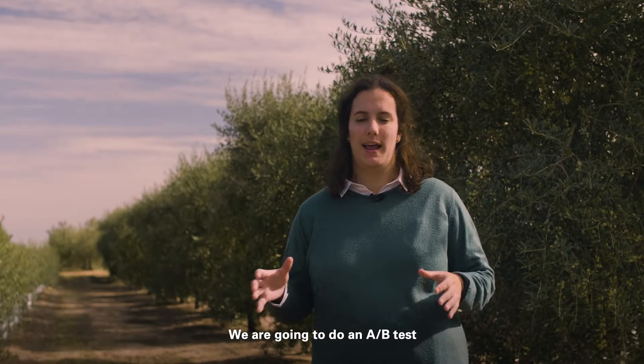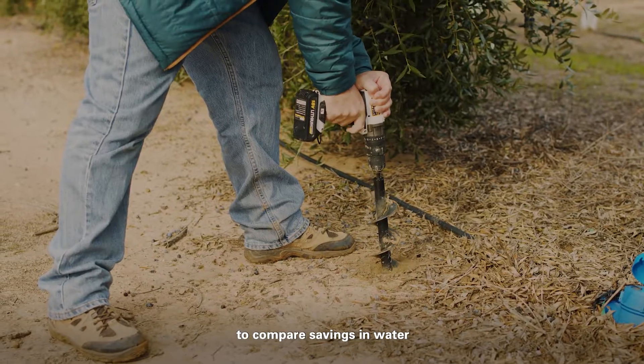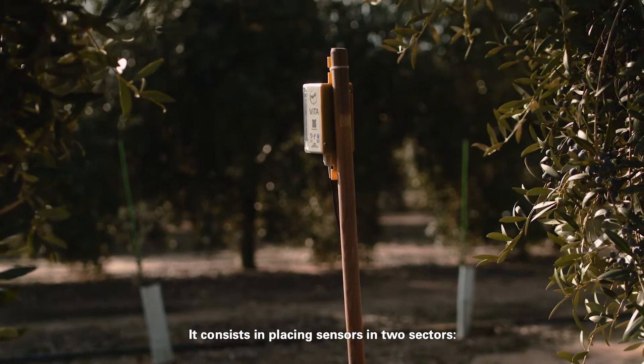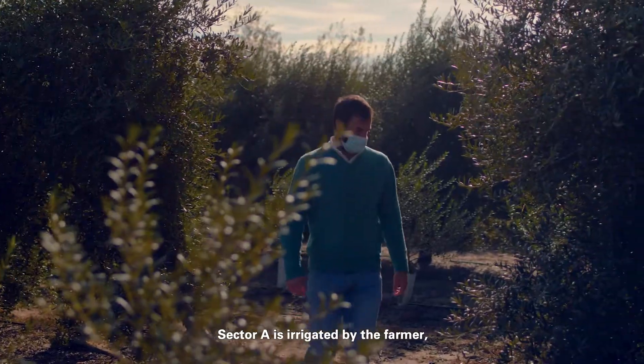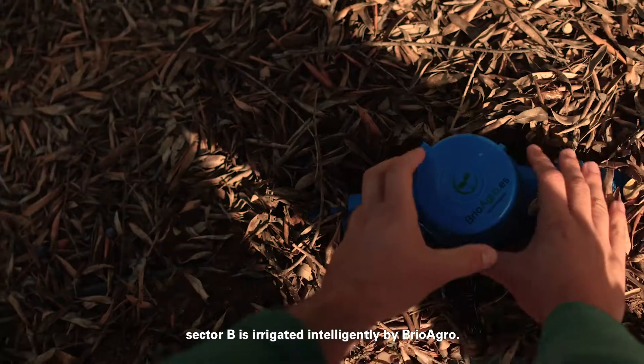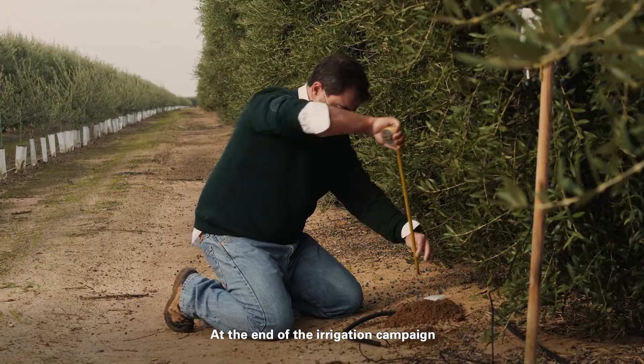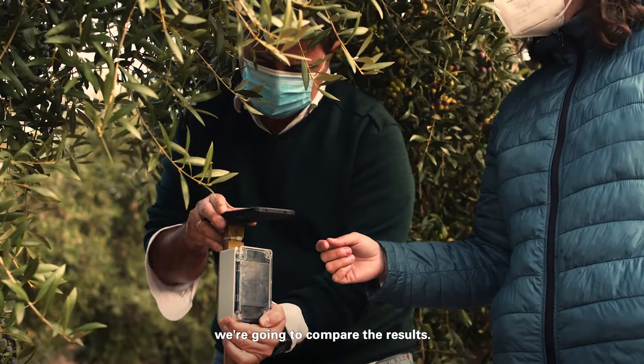We are going to do an A-B test to compare savings in water and show the farmer our technology. It consists of placing sensors in two sectors. Sector A is irrigated by the farmer, and Sector B is irrigated intelligently by Brio Agro. At the end of the irrigation campaign, we are going to compare the results.